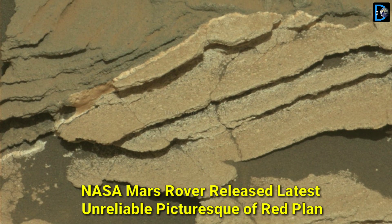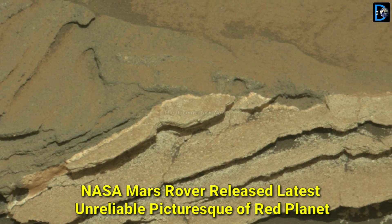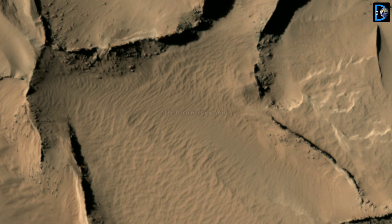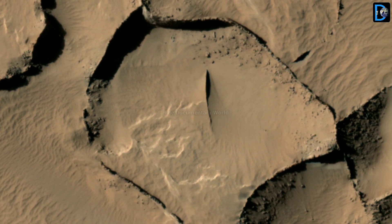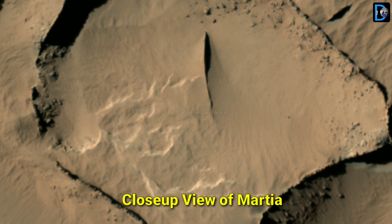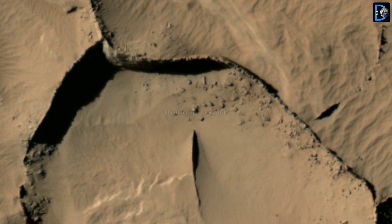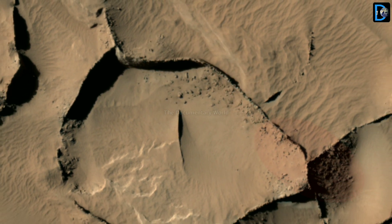Friends, today in this video you will be able to see some amazing views shared by NASA Mars Rover, like Martian Walls, Bridger Basin, and Marius Pass view, as well as latest photos shared by NASA Mars Perseverance Rover on 7 February 2022. This video is interesting and informative, so let's see.